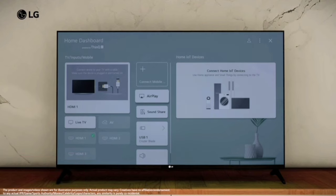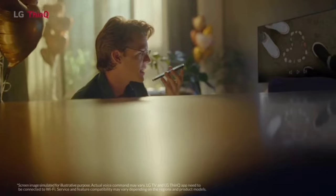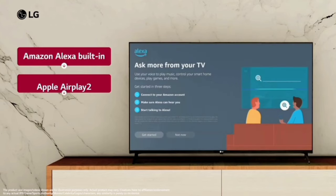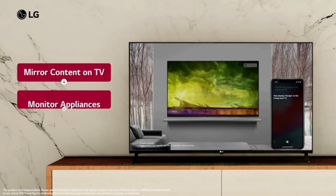If you have the LG app installed on your mobile phone, you can control your TV from your phone. Voice control lets you easily change channels with your voice. Inbuilt Alexa and AirPlay support both Android and Apple devices.